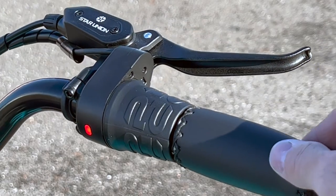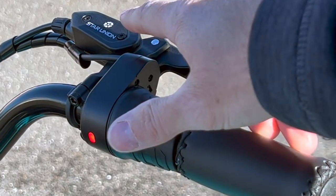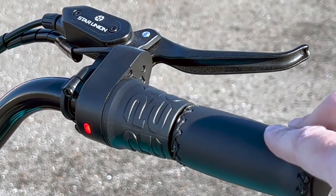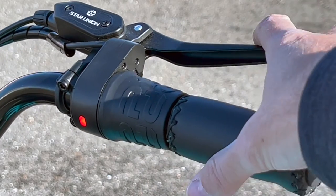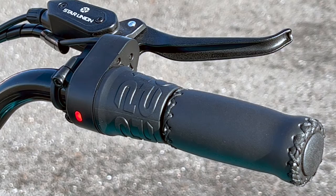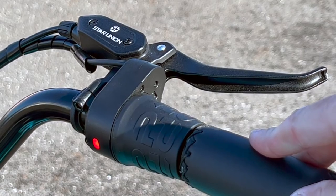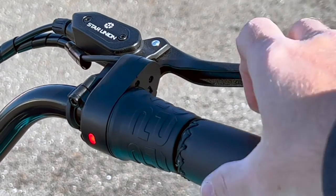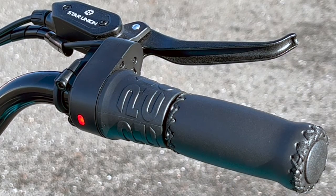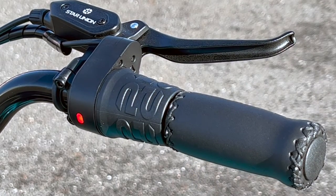One thing both these bikes have that is really important is very good brakes — hydraulic disc brakes front and rear. They work on a similar concept to the brakes in your car: a nice light pull gives you very direct, powerful braking. On an e-bike you're going to be going faster than on a regular bike, and the bike has more weight behind it, so having very strong brakes from a light lever pull really matters.